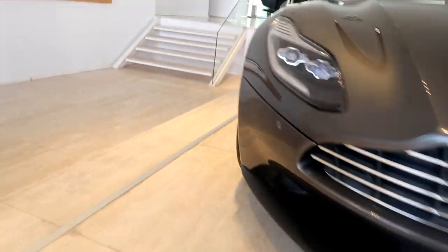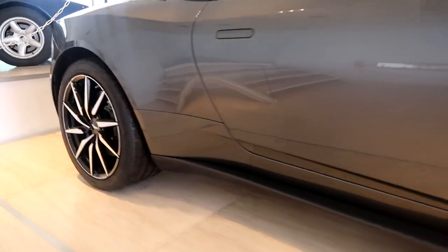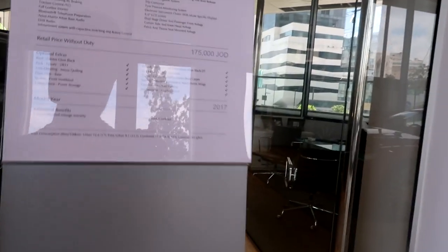And then we also have the DB11 right here. The interior on this car is beautiful. Starting from the outside — I love that black and white interior. This is a beautiful car. That's the price on it: 175,000 Jordanian dinars, which is about $250,000. It's an expensive car, it's beautiful, it's worth it.